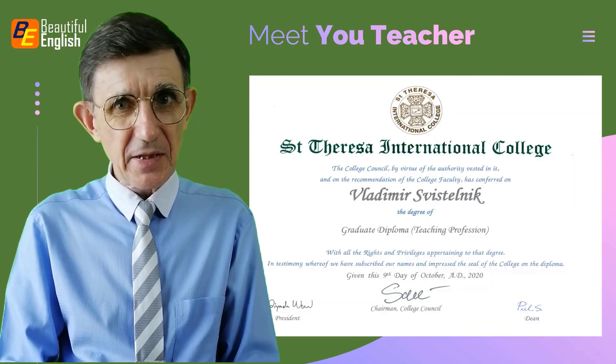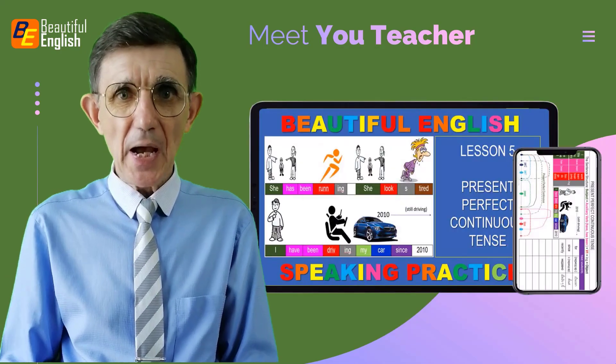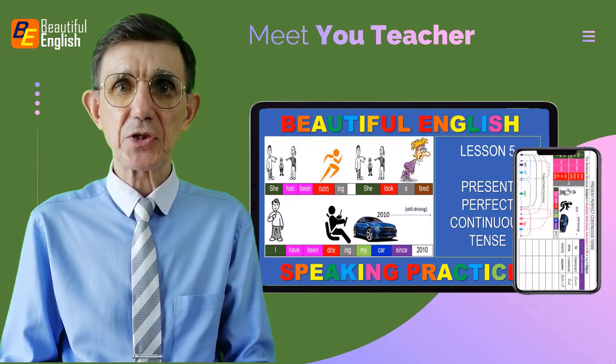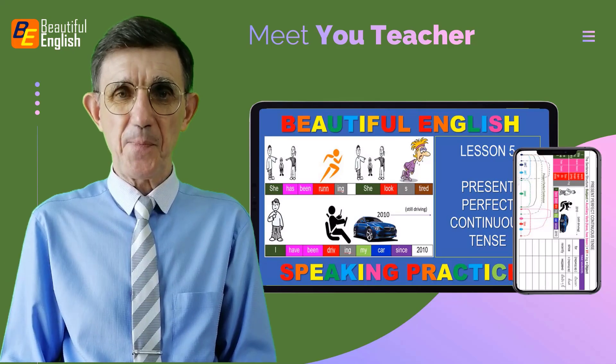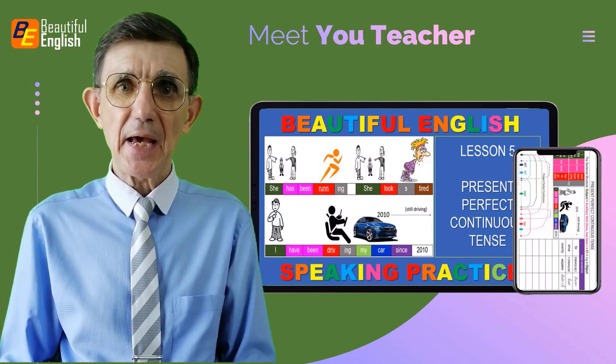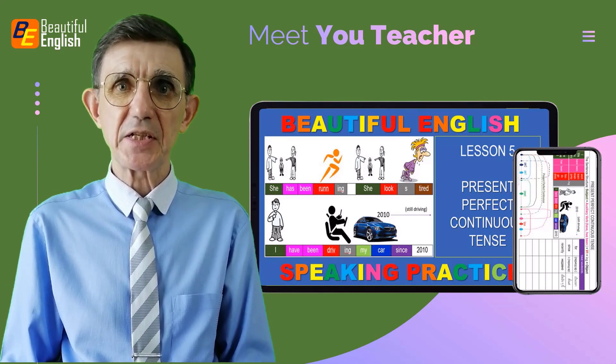I created the Beautiful English Speaking Training System, an innovative and highly effective speaking training tool designed to help you speak English fluently and correctly. This system offers the easiest and most effective speaking practice with specially designed speaking training tools.